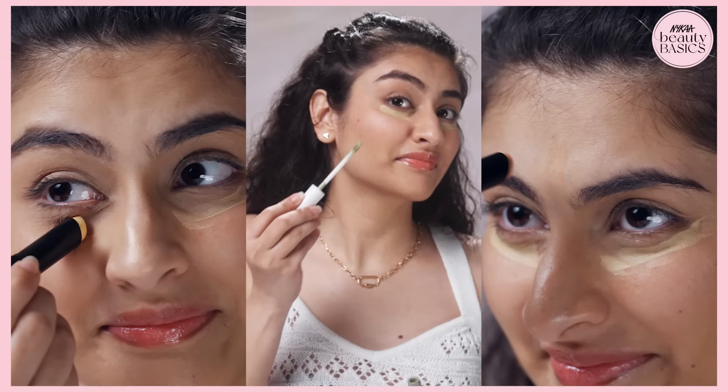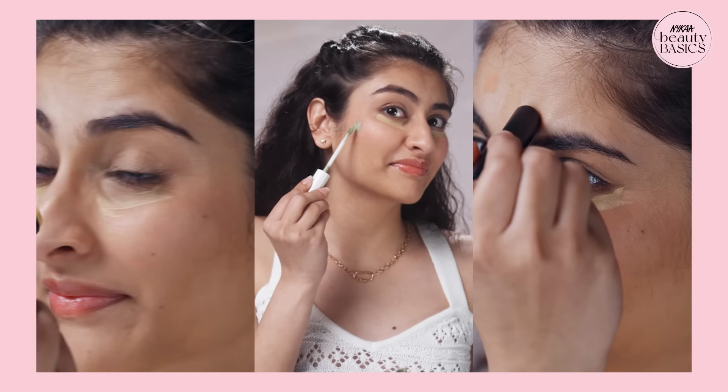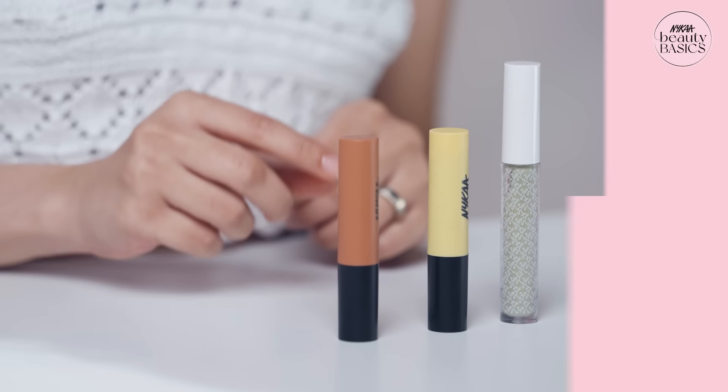Sometimes concealers aren't enough. The best way to enhance the performance of a concealer? Color correction. More importantly, using the right color corrector for your skin tone. Today, we will talk about the fair or light skin tone of color correction.